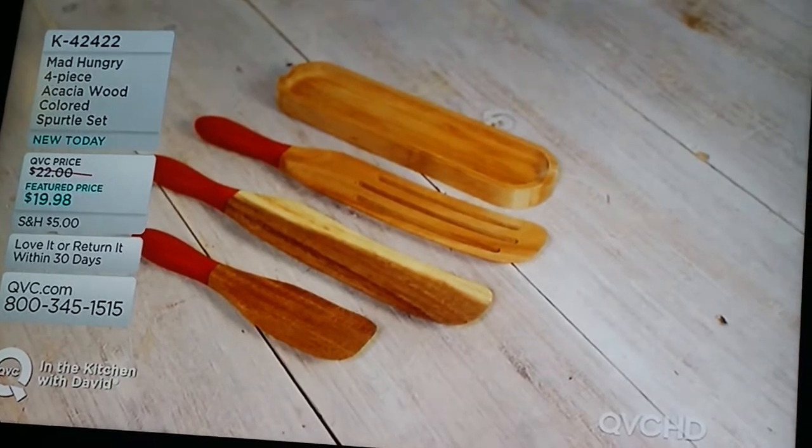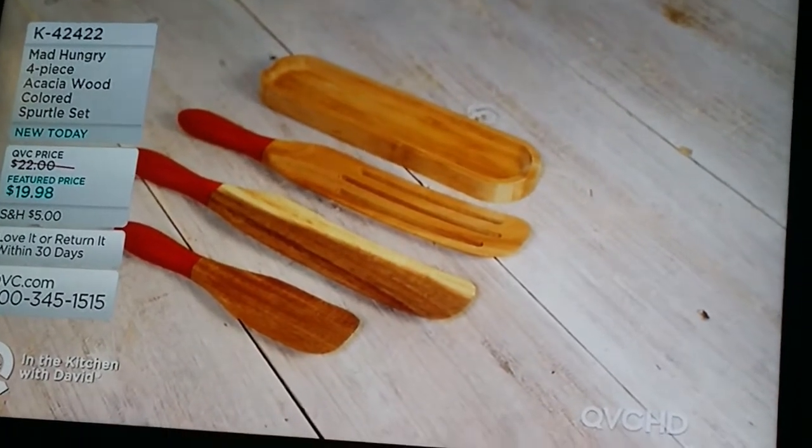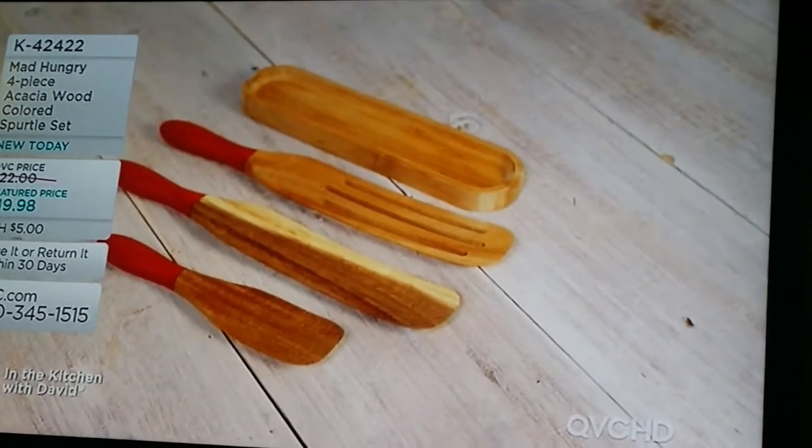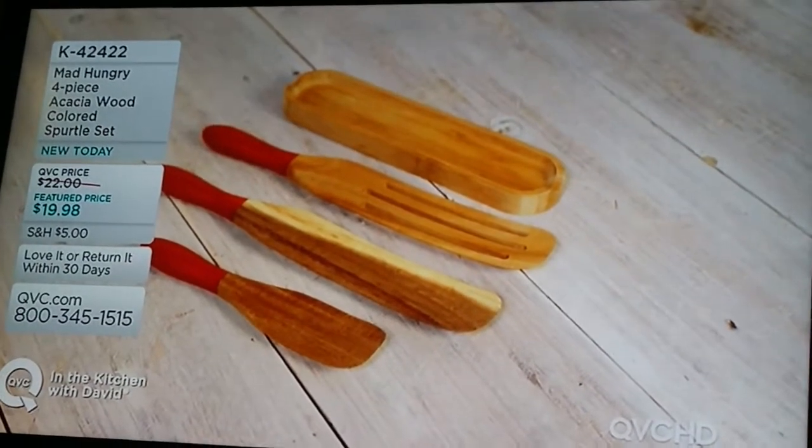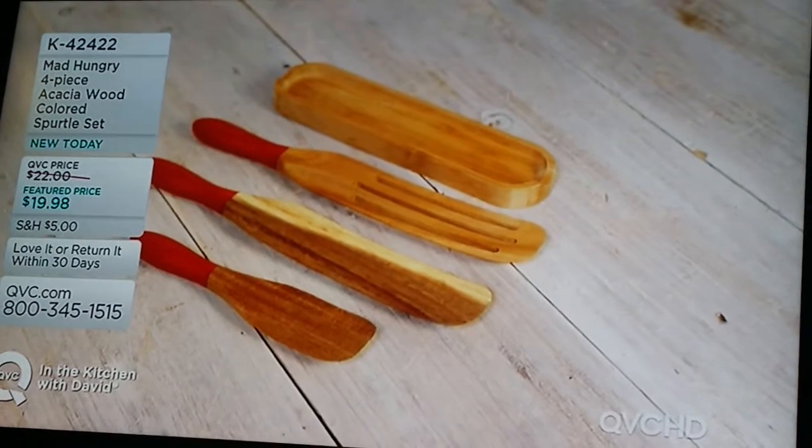We're just going to move everything over. Guys, just be careful. Look here, sweetie. Everybody's fine and no one's hurt. Everything's good. We're just doing this as a precaution, folks. So hang on, here we go.